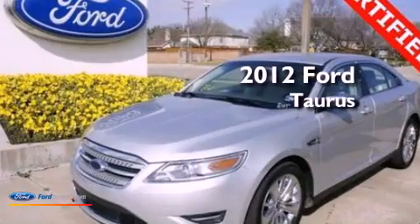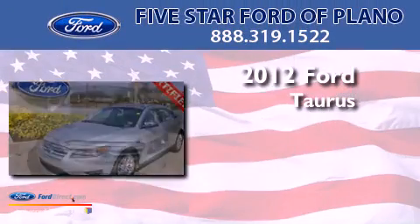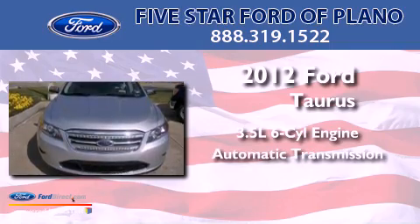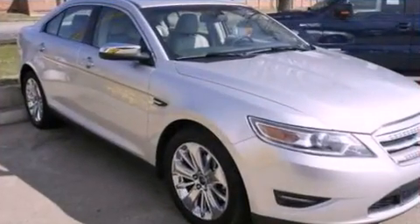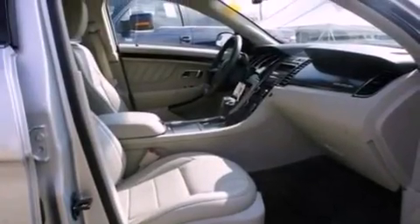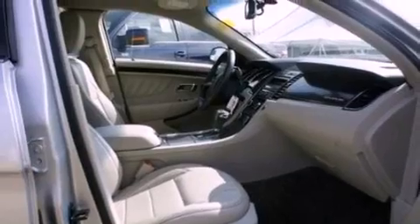This is a 2012 Ford Doris. It has a 3.5-liter 6-cylinder engine and an automatic transmission. Its top features include a low tire pressure indicator, traction control and stability control systems, 19-inch wheels, and satellite radio.